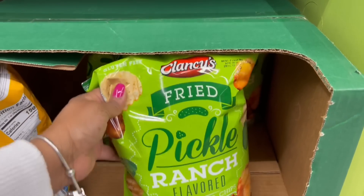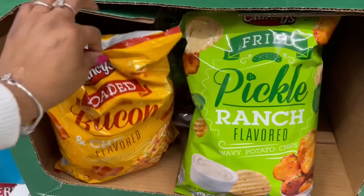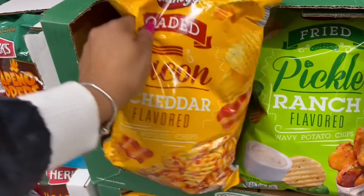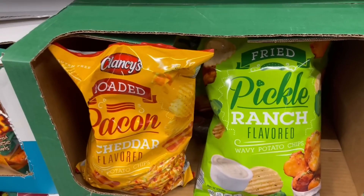Clancy's got going on — ranch flavor wavy potato chips. What's this? Bacon chips — look at the bacon, loaded bacon. Let me walk away because this is too much.